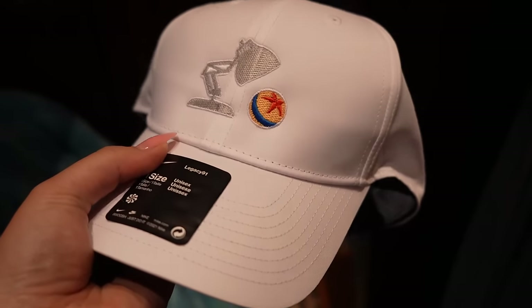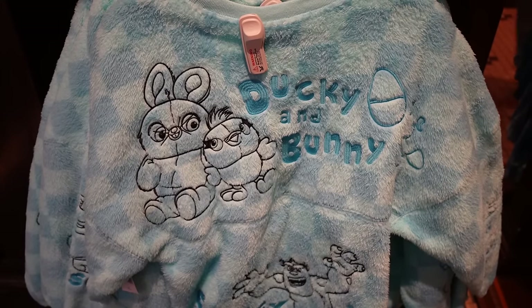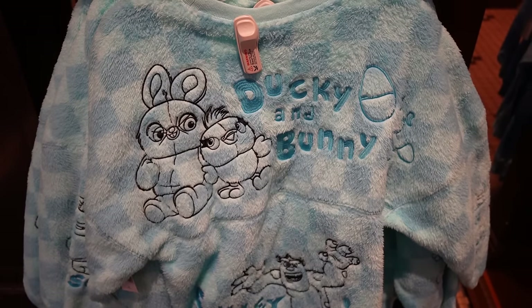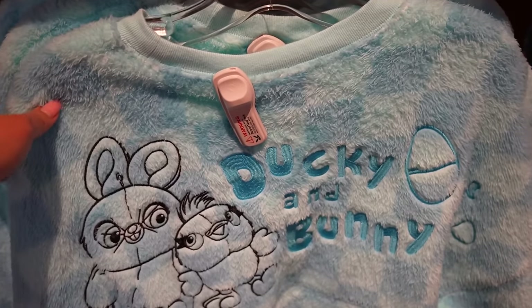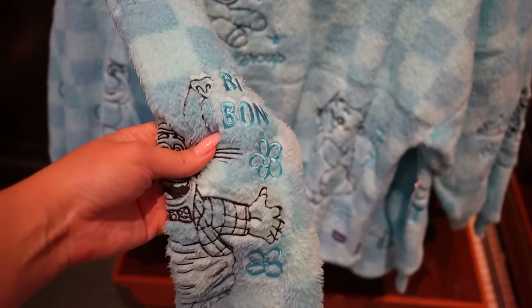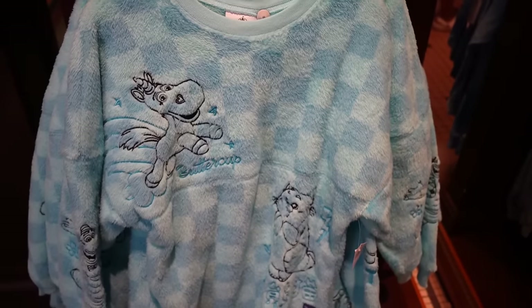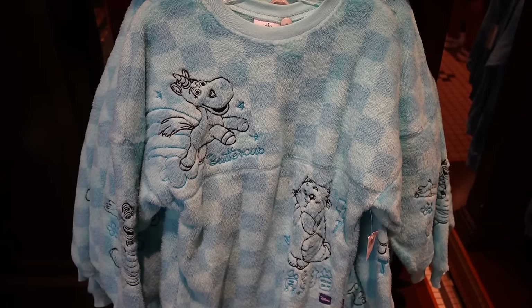There's a new Pixar themed spirit jersey. It reminds me of the fluffy fuzzy Pixar ones from earlier this year — it's a really nice blue color. I like the different shades of blue with the embroidery, the fluffy material, and the checkerboard pattern. We have Ducky and Bunny, Lotso on the side with some crazy eyes, Sully, Buttercup on the front — oh my gosh, and Bing Bong, one of my favorites. No price tag, but I'm guessing $80 to $90.